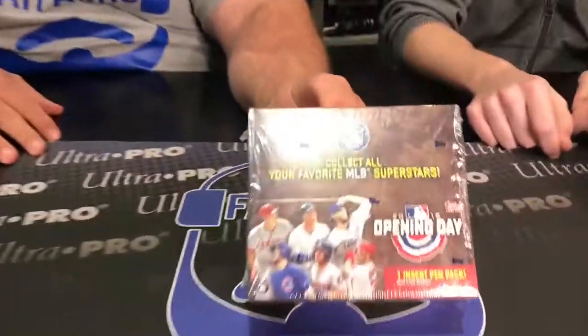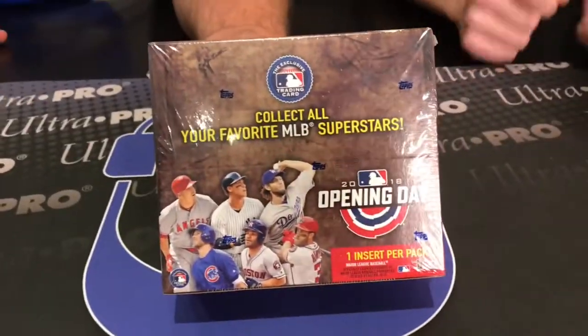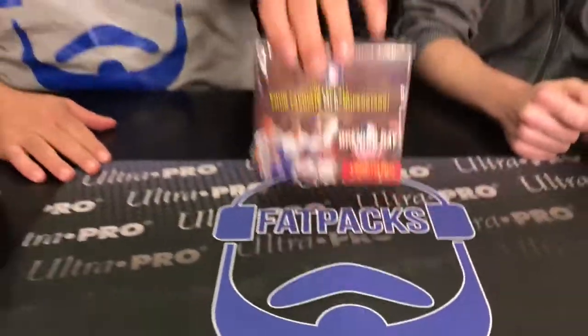Hey everyone, my name is Paul, this is Sam, and we are here because it is opening day — our opening day for 2018 Topps Opening Day. Yes, baseball! You excited about baseball season? I'm always excited for baseball season.